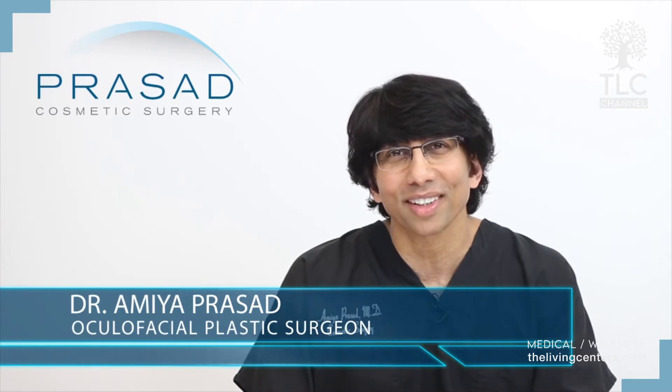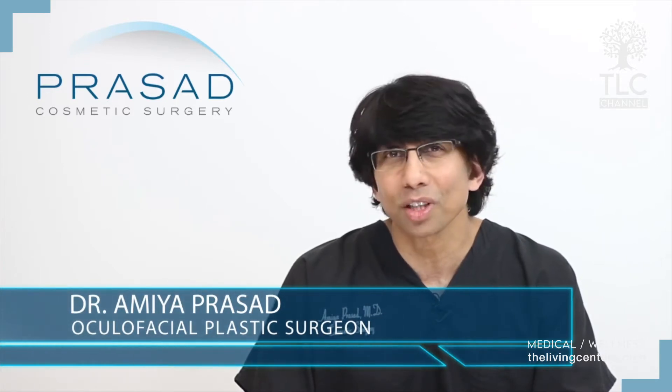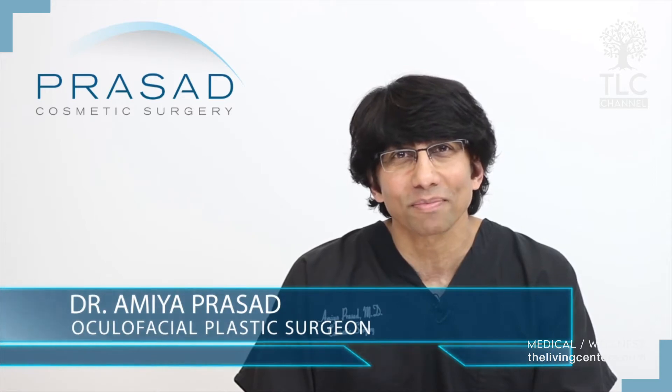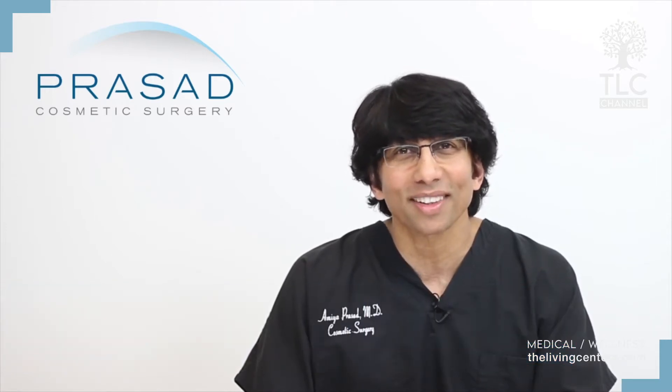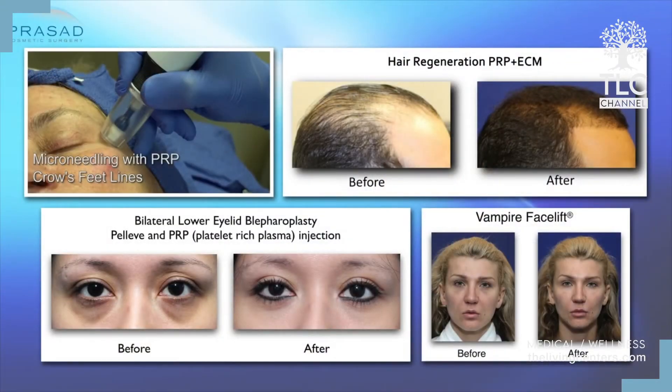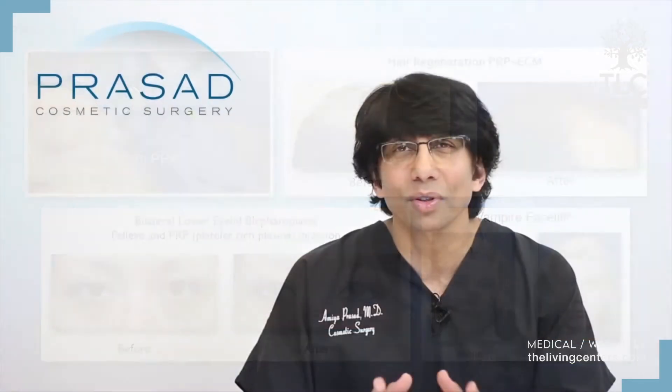I'm Dr. Amiya Prasad, a Board Certified Cosmetic Surgeon and Fellowship Trained Oculofacial Plastic and Reconstructive Surgeon. I've been in practice in Manhattan and Long Island for over 20 years.